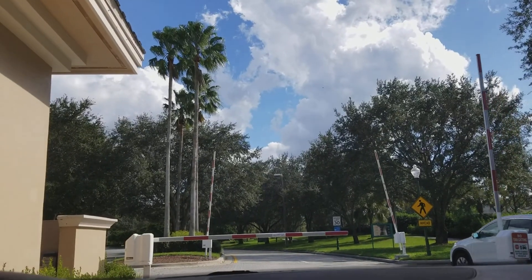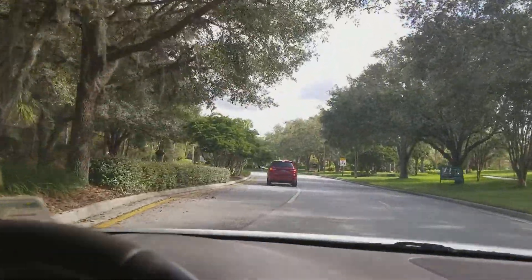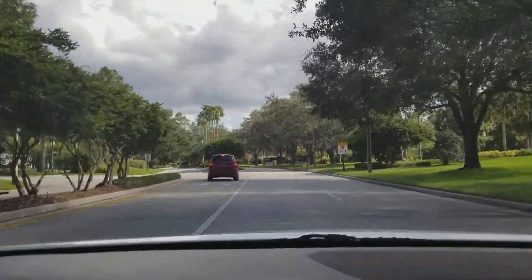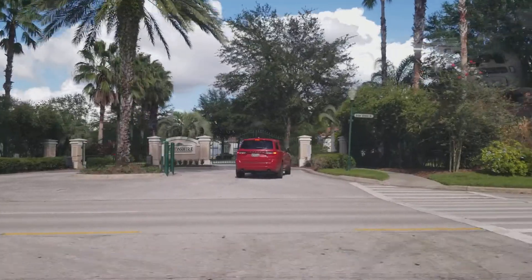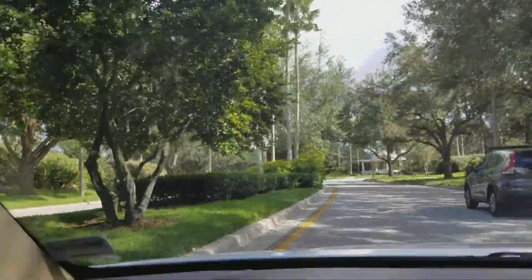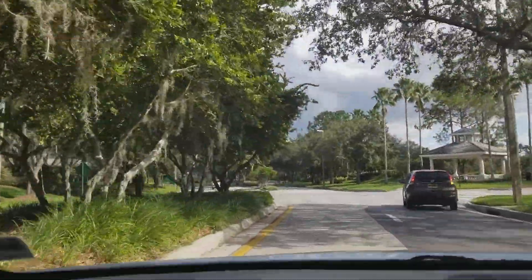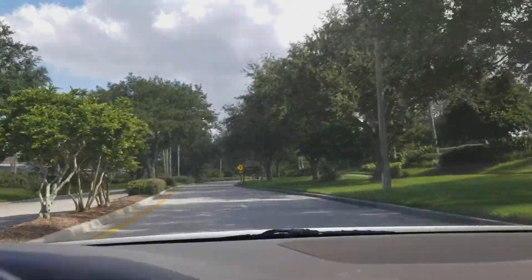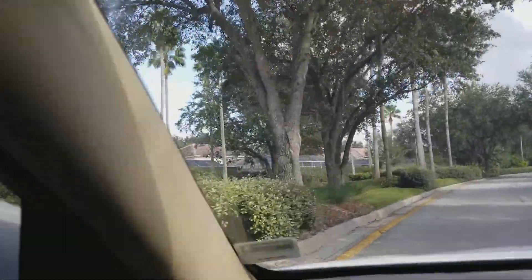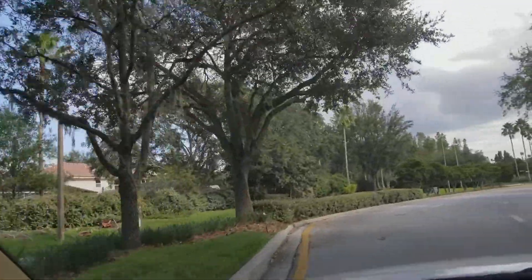We've just passed Hunters Green. Here's Arbor Green — this is where this one is. Up ahead is Cory Lake, and on the other side of the road is Heritage Isles. This is Arbor Green, a golf community with tennis courts and a community pool. Quite a few amenities when you live here. Once we get past this manned gate, we'll have to do an actual gate to get inside the community.